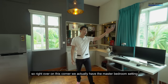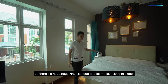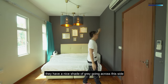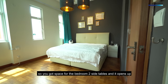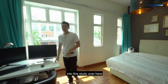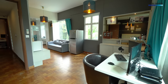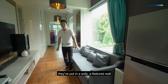Right on this corner we have the master bedroom setting with a huge king-size bed. They have a nice shade of gray going across this side with designer warm lights. You've got space for the bedroom and two side tables, then it opens up into a study with built-in display carpentry with storage to the bottom. This is more like their lounge area — they've put in a sofa, a featured wall, and it doubles as a gaming area.